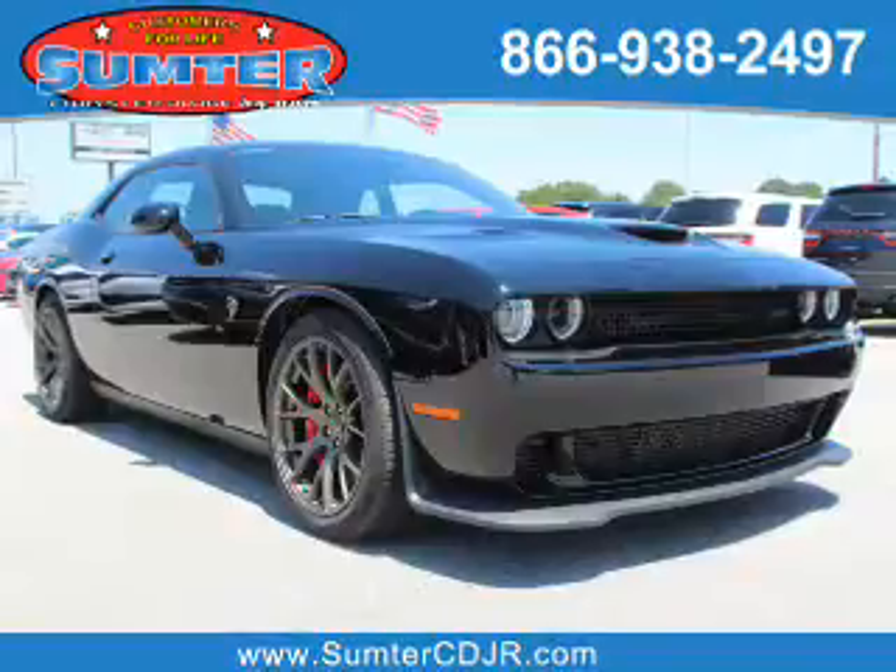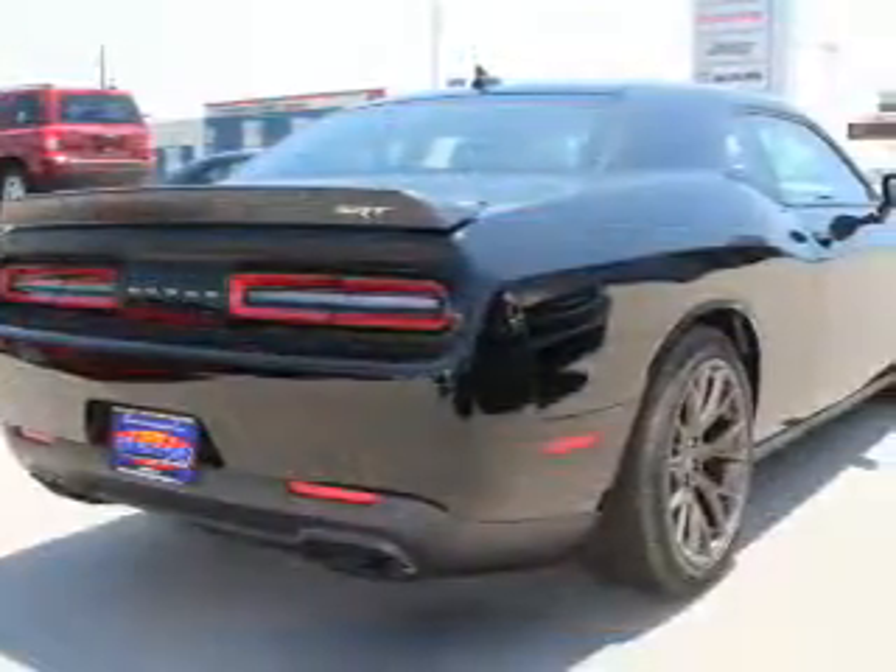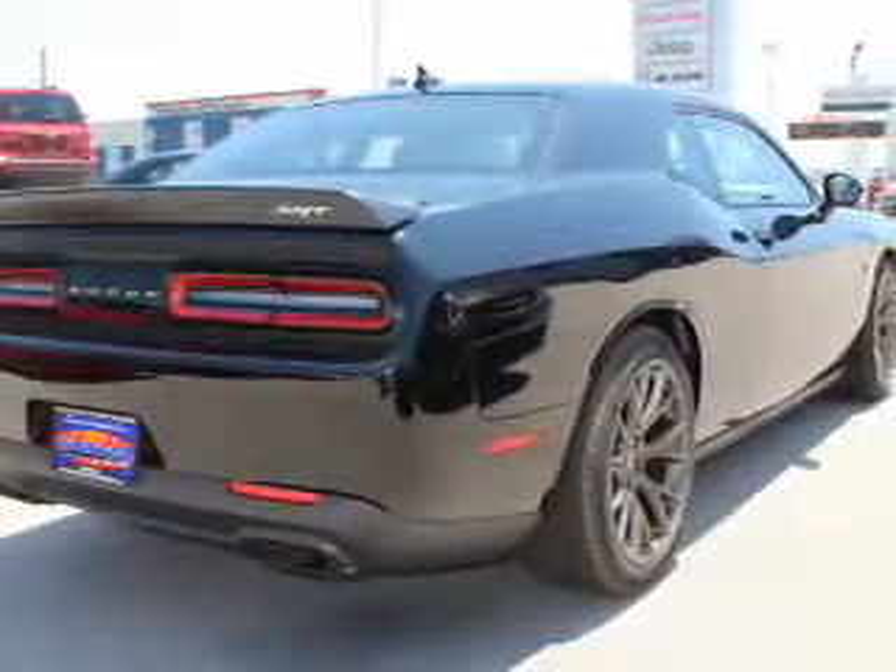It's powered by rear wheel drive, a 6.2 liter, 8 cylinder engine, and an automatic transmission.